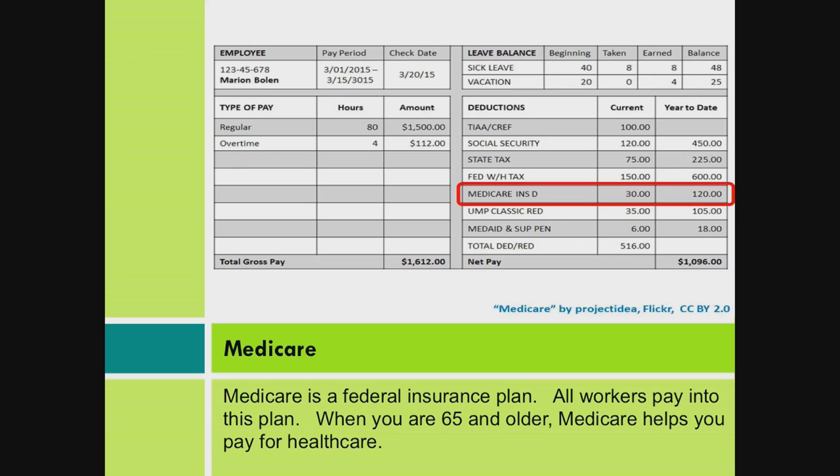Medicare. Medicare is a federal insurance plan. All workers pay into this plan. When you are 65 and older, Medicare helps you pay for health care.